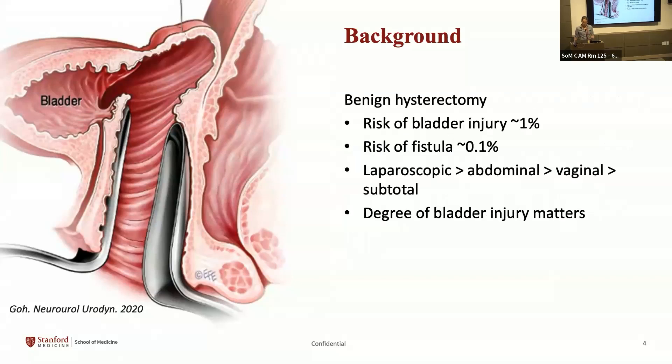Benign hysterectomy has about a 1% risk of bladder injury depending on the study. Most urinary tract injuries do not result in fistula — only about 10% of those cases will actually fistulize, making the overall risk about one in a thousand. However, we perform almost half a million hysterectomies in the United States each year, so the absolute numbers are significant. The risk is much higher with laparoscopic hysterectomy compared to open, vaginal, or subtotal. The degree of bladder injury matters — full thickness injury carries higher fistula risk than bladder contusion.